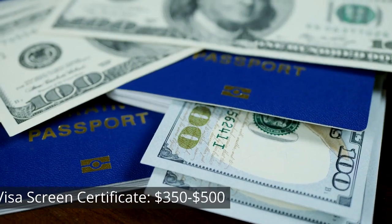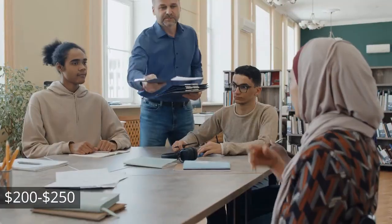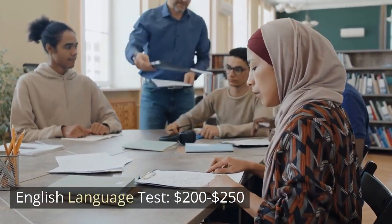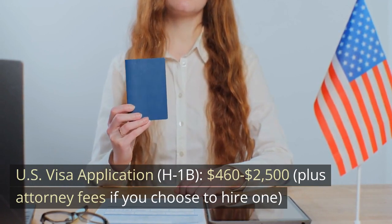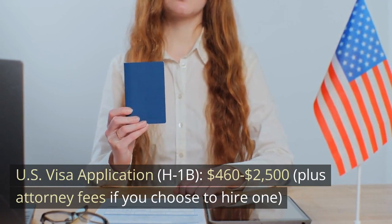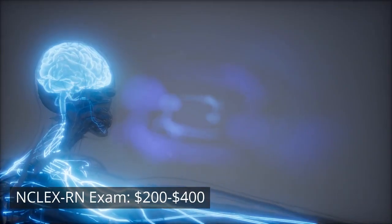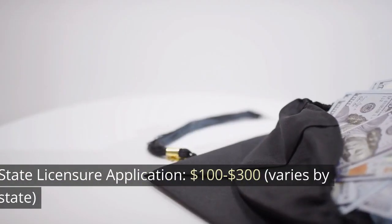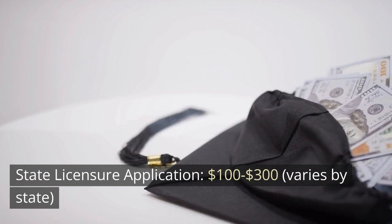Cost Breakdown Estimation. Visa Screen Certificate: $350–$500. English Language Test: $200–$250. U.S. Visa Application (H-1B): $460–$2,500, plus attorney fees if you choose to hire one. NCLEX-RN Exam: $200–$400. State Licensure Application: $100–$300, varies by state.